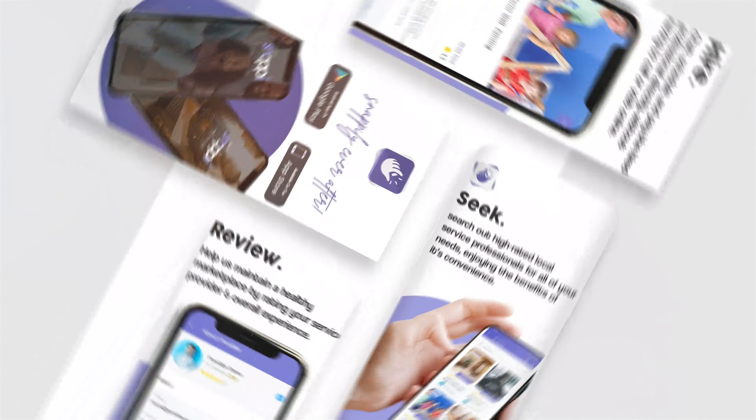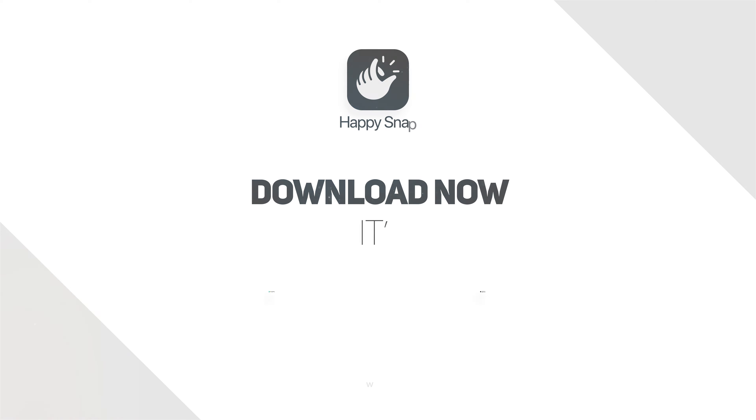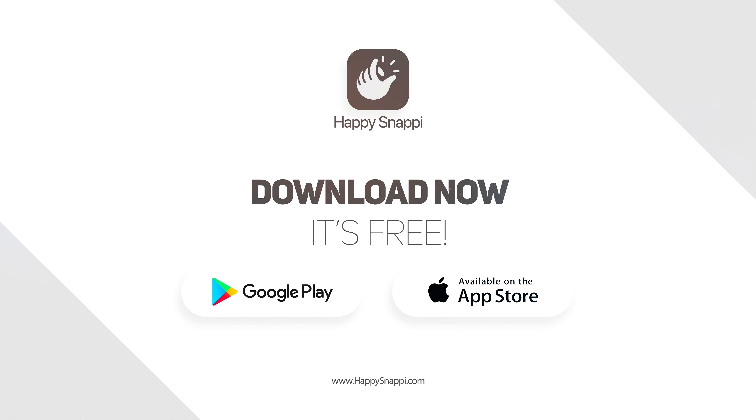Happy Snappy and Happy Snappy Pro are both available for download on Google Play and the Apple App Store.